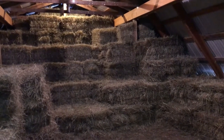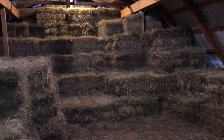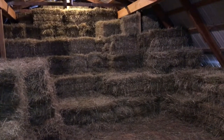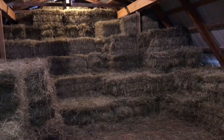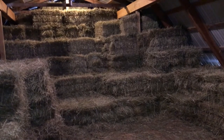This is our hayloft. During the summer the horses have access to pasture so we do not feed out hay. From about June until October they're out on pasture, and then from October to June we feed out the hay.